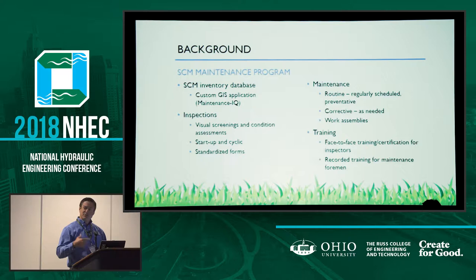Inspections are a very important part of the program — not only to identify problems, but also to proactively identify potential problems. PennDOT conducts two types of inspections: visual screenings and condition assessments, two very different levels of inspection. There are both startup and cyclic inspections. Each type of inspection has standardized forms that need to be used by anyone who performs the inspections — a standardized way of documenting each and every inspection.